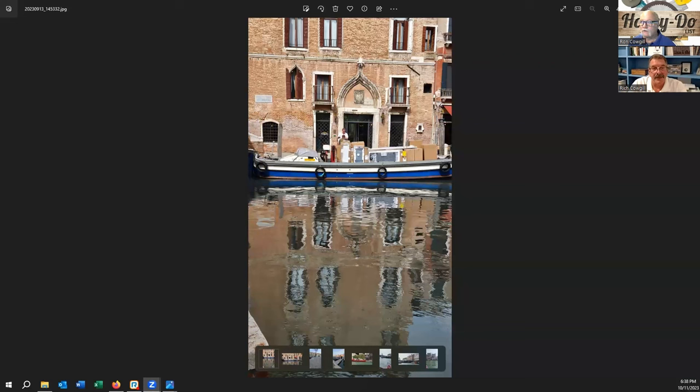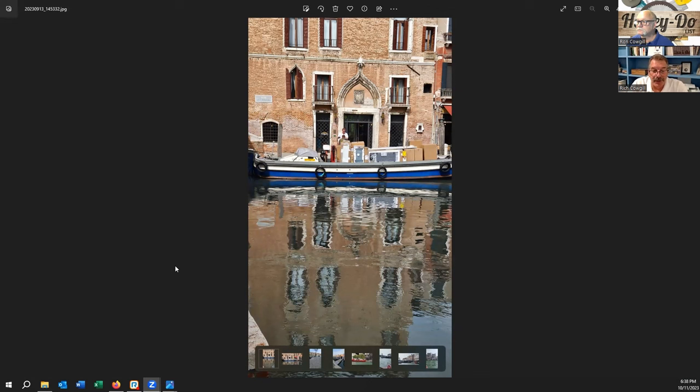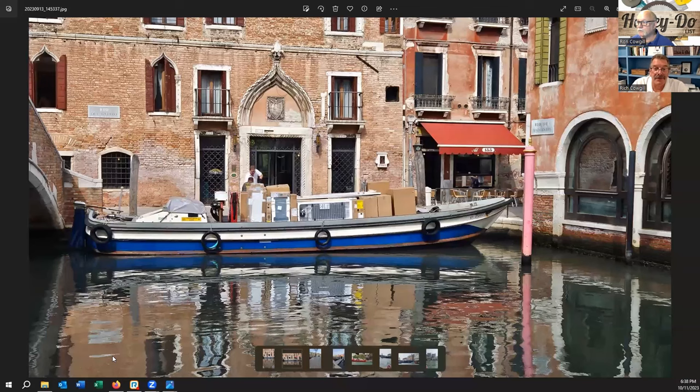All right, let's go ahead — I'm going to do the screen share. There it is. Okay, so this is shot one. That was the first one I took because it was the first thing I ran into, and obviously it's appliance delivery day. Let's zoom in on that a little bit.